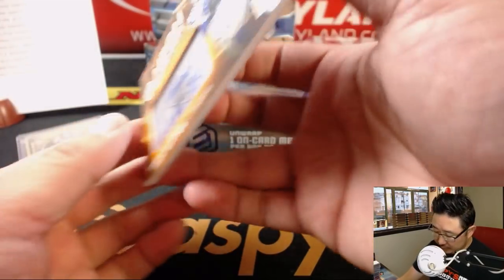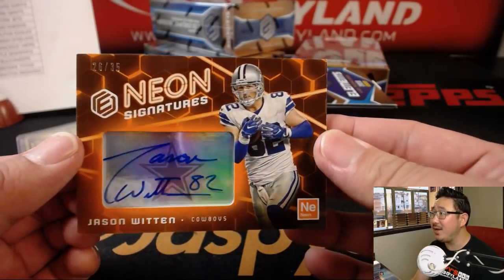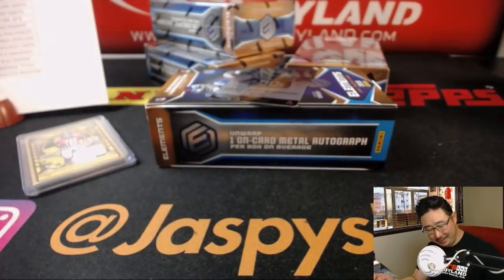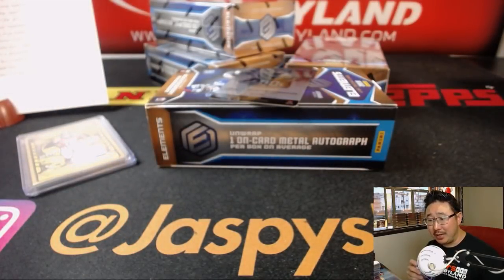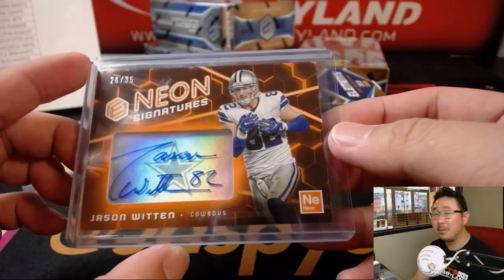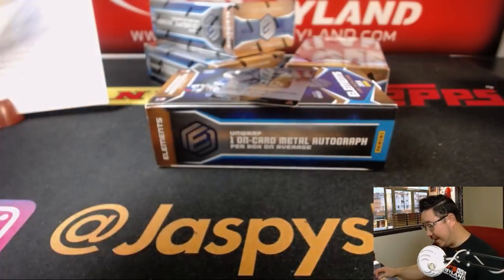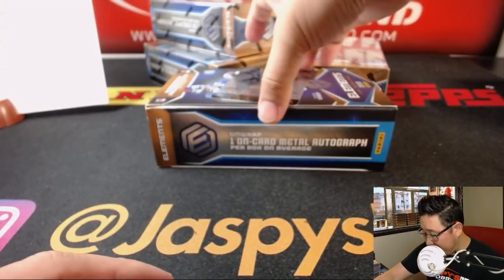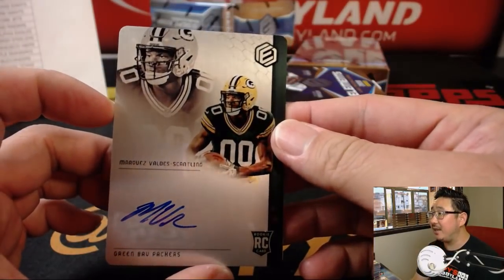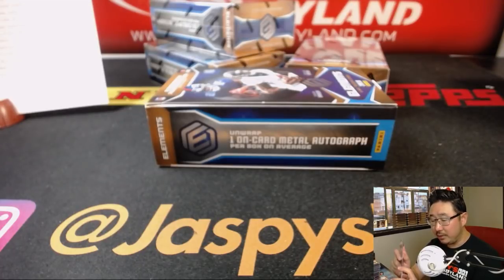Then there's nice Neon Signatures, 26 out of 35, Jason Witten. That's pretty cool — goes to the Cowboys, that'll be for James and the Cowboys. Nice one James. And the last autograph here out of this box is Marquez Valdez-Scantling for the Packers. Rookie auto going to Jonah with the Go Pack Go.